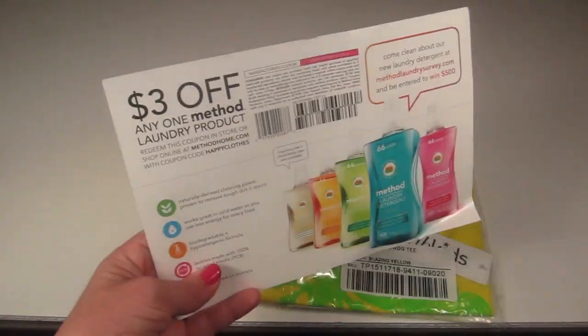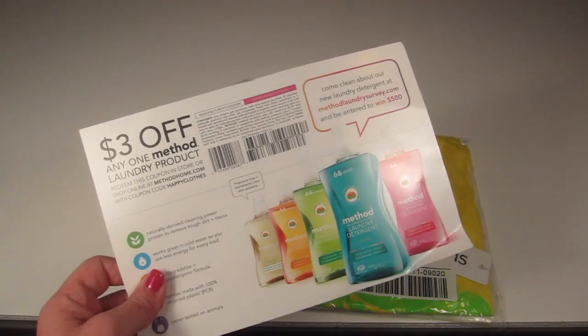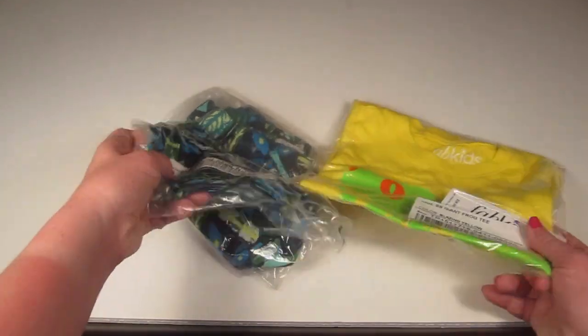There's a coupon here for Method laundry detergent and you can save three dollars off any Method product. I've never tried this before so I might use the coupon and check it out. I think they have it at Target.